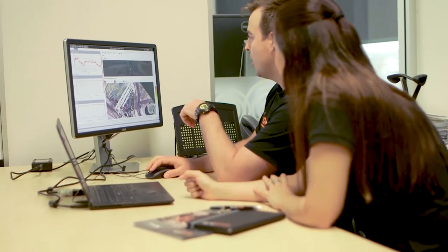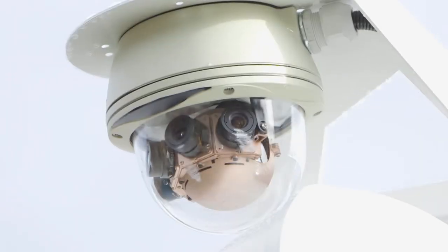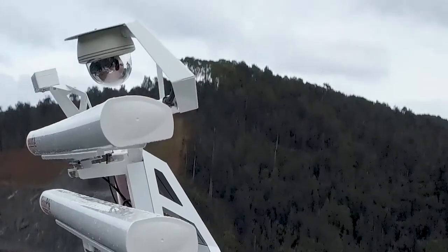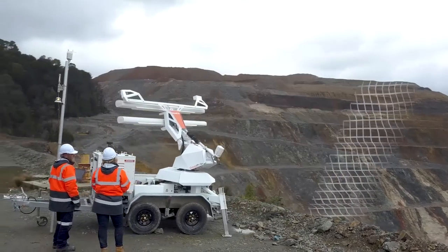Leveraging GroundProbe's patented data processing techniques, photographs and radar data are co-located for the most intuitive visualizations. Heaters and blowers within the camera ensure condensation is managed to allow crisp imaging from minus 40 degrees to plus 55 degrees Celsius and across all humidity conditions.